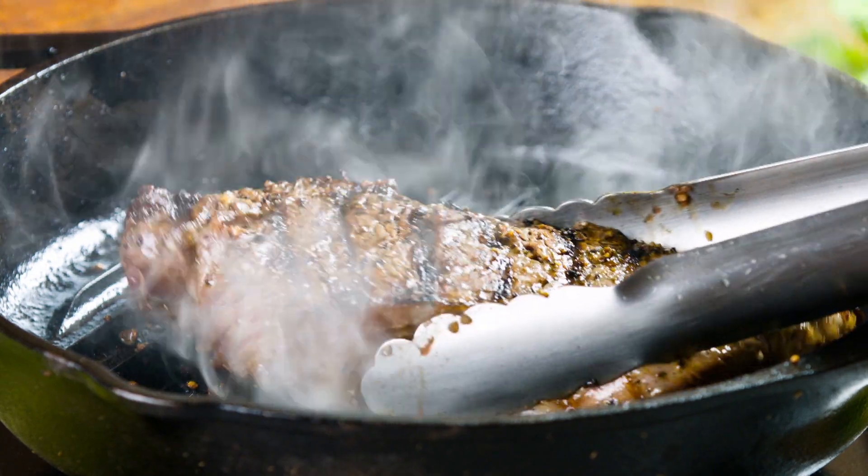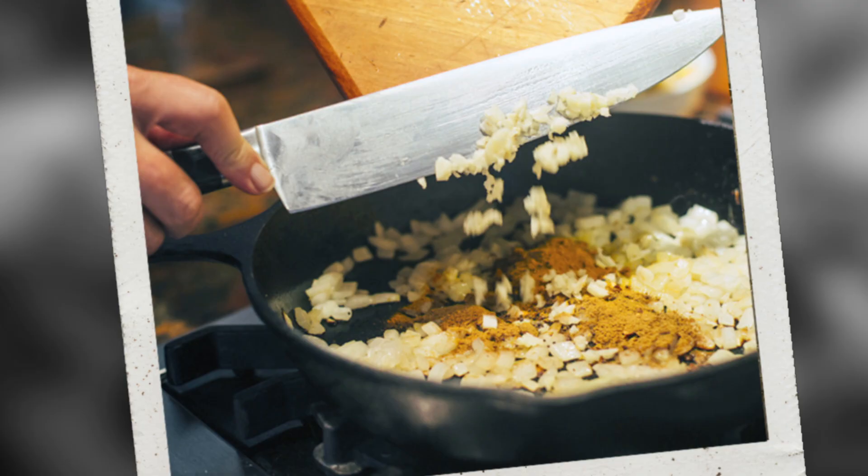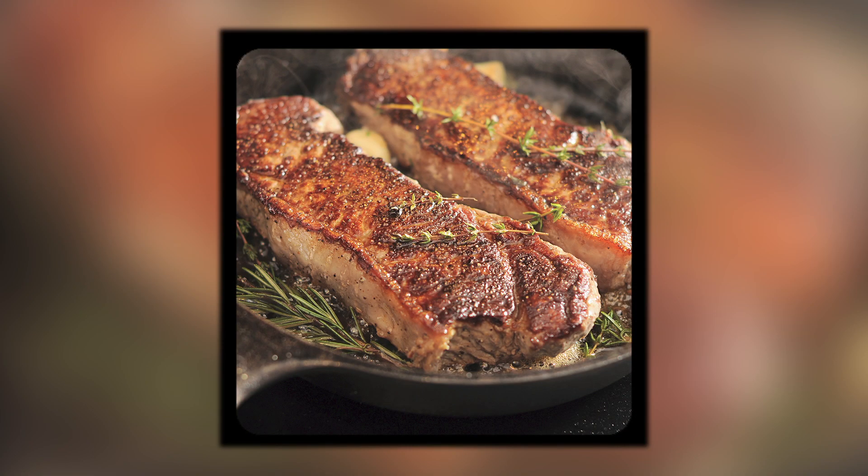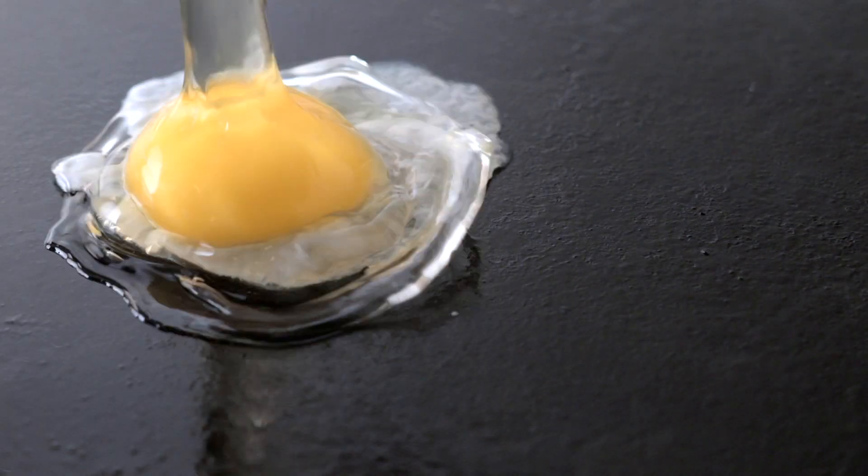One of the coolest things you can have in your kitchen — it holds heat like nothing else. There is not another piece of equipment that you can have in your kitchen, outside of a plancha, which most of us don't have at home, that will give you a sear like a cast-iron skillet. One of the other amazing elements is they get better with time.